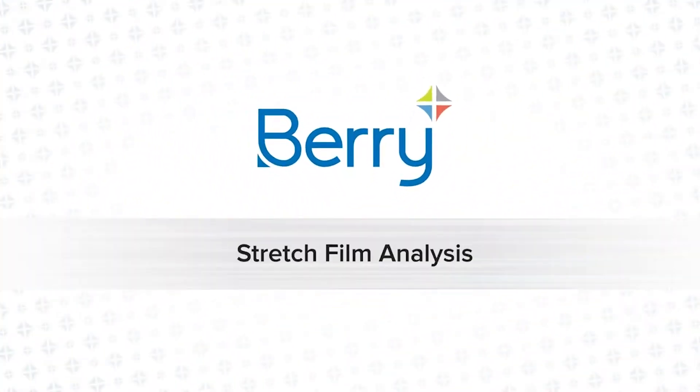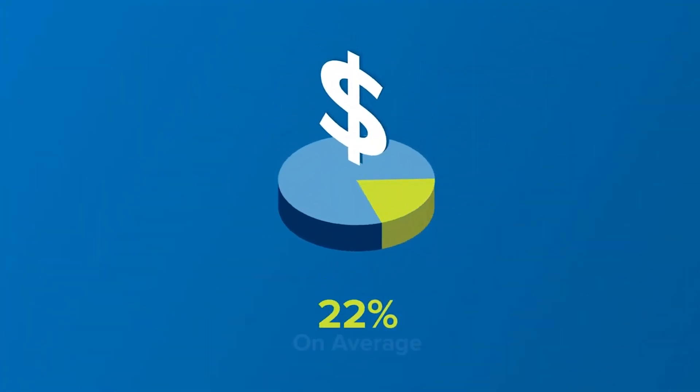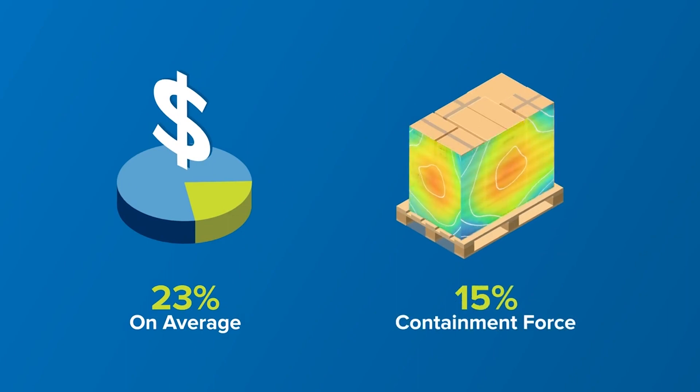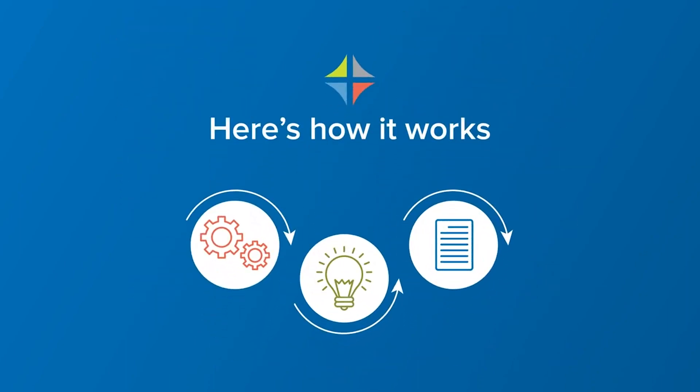That's where Berry's Stretch Film Analysis comes in. We've saved countless operations 23% on average and increased containment force by 15% along the way. Here's how it works.